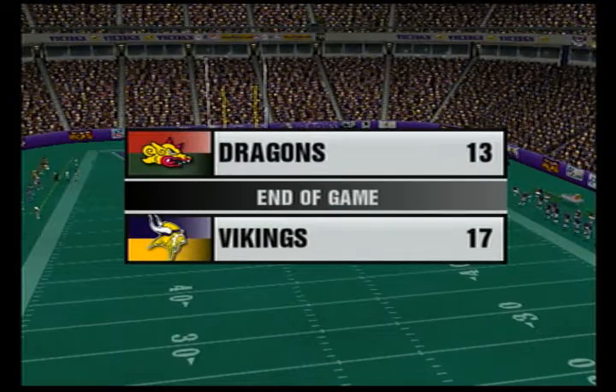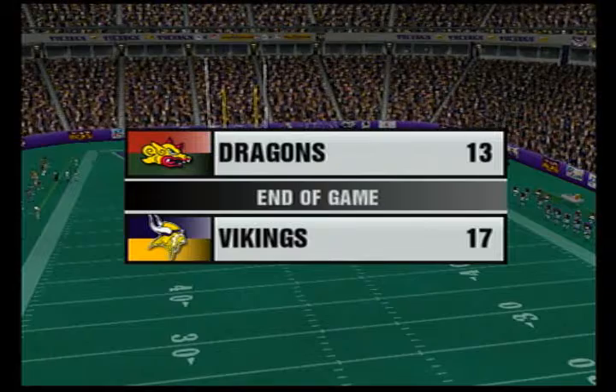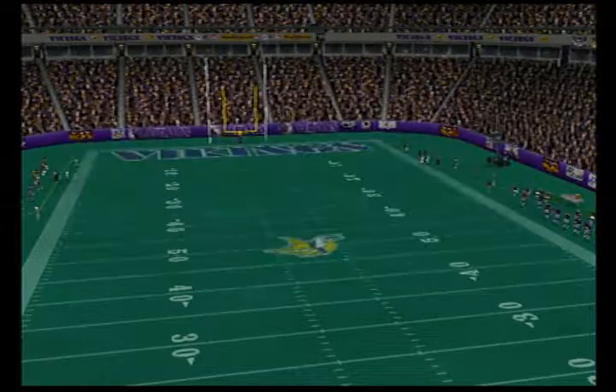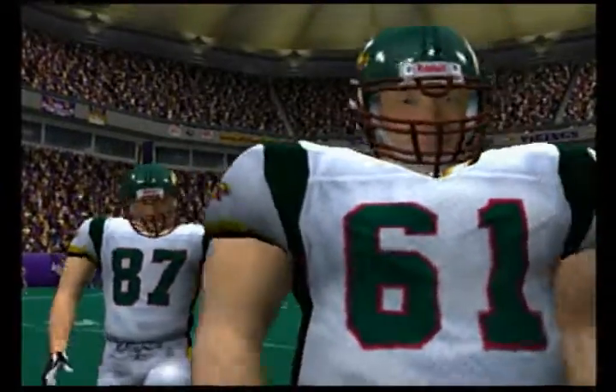That'll wrap this one up. The final score is Minnesota 17, Barcelona 13. This is Al Michaels with John Madden saying goodbye for EA Sports.